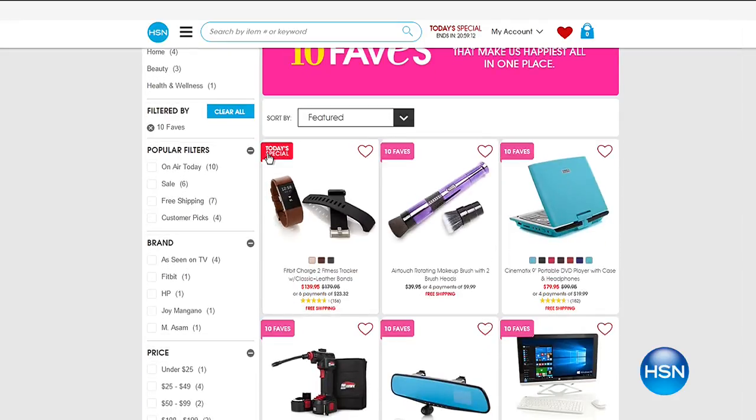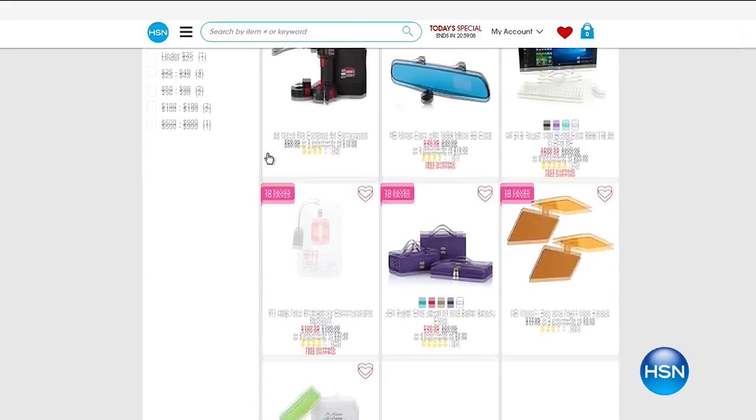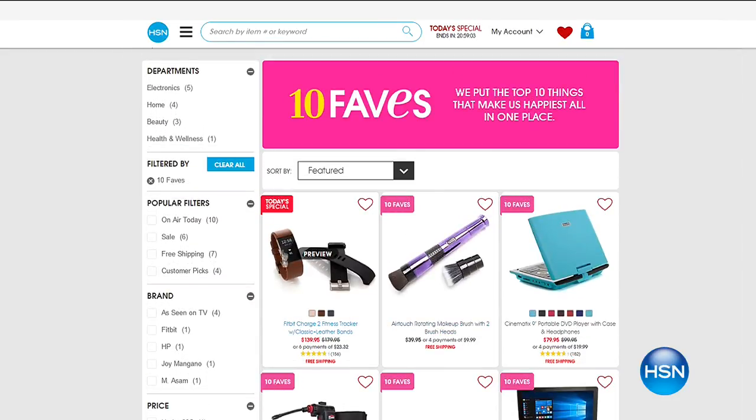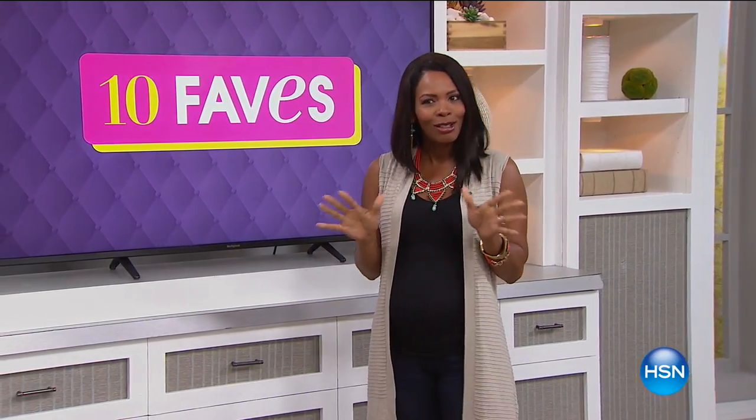In case you wanted to skip ahead, you can always go to HSN.com and click on the 10 Faves button to see what we've got, knowing that we've got 10 brand-new favorites every single day. Just because you watched the show yesterday does not mean you know what's going to happen today — it's going to be a nice little surprise.